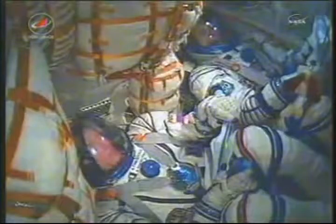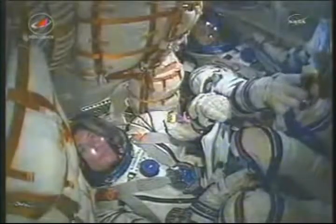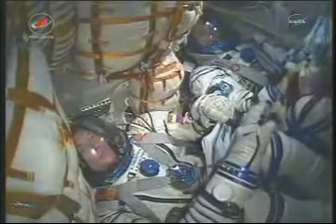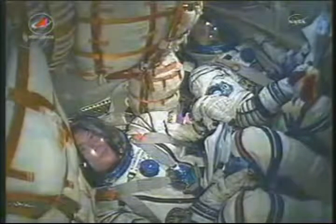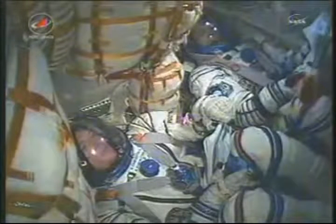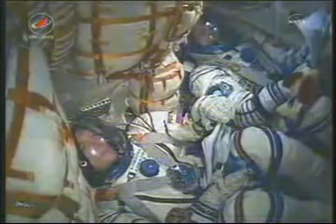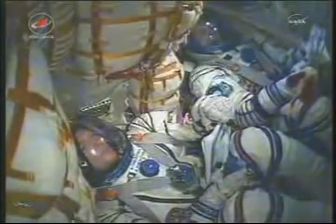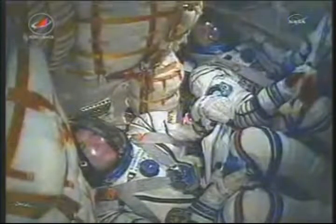Everything is fine on board with the crew of Ron Garan, Alexander Samokutyaev, and Andrei Borisenko. Samokutyaev and Borisenko waving there, everything continuing to go well. You can also see the toy dog, which is being used as an indication of when the crew reaches zero gravity — that dog was given to Soyuz Commander Alexander Samokutyaev by his daughter for the flight.